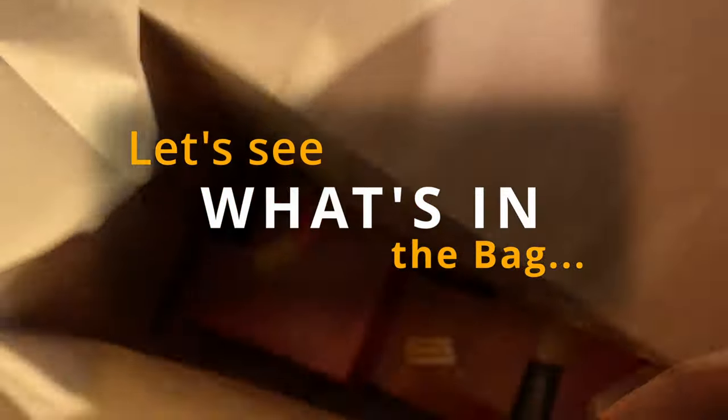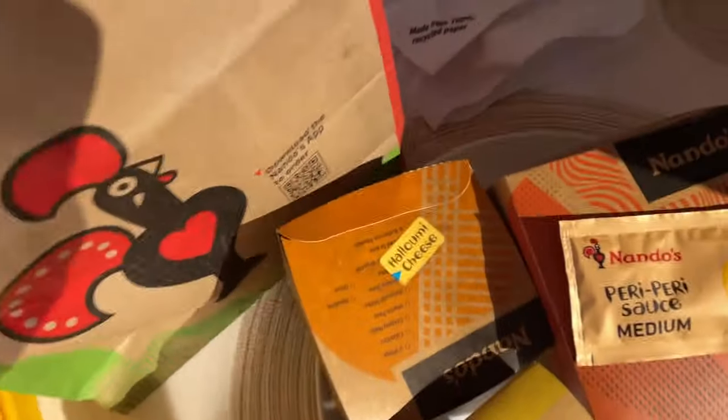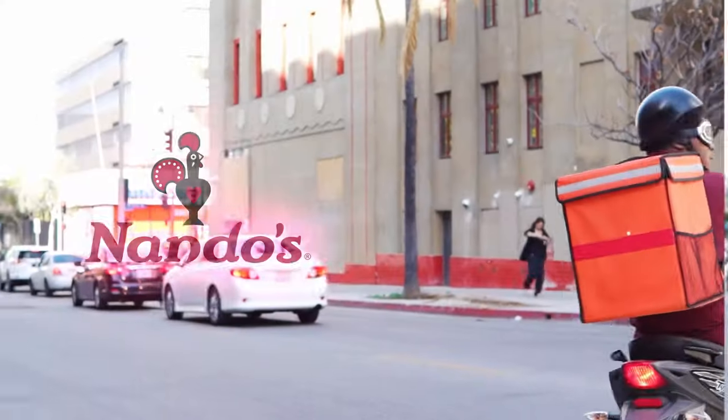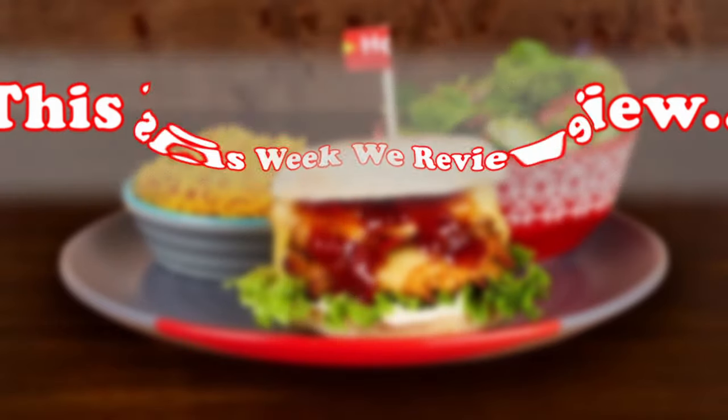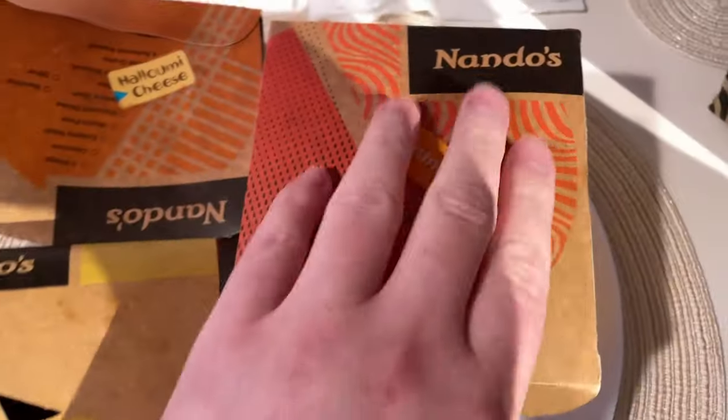Welcome back to another Delivered Reviewed, and this week it's the almighty Nando's — the original peri peri. Compared to Chickenlicious and quite a few others that try to copy the peri peri theme, I don't think there's anything wrong with that. Pepe's might be one to try as well.